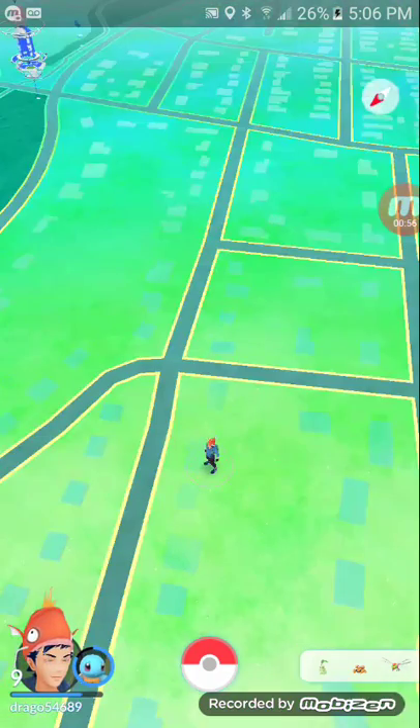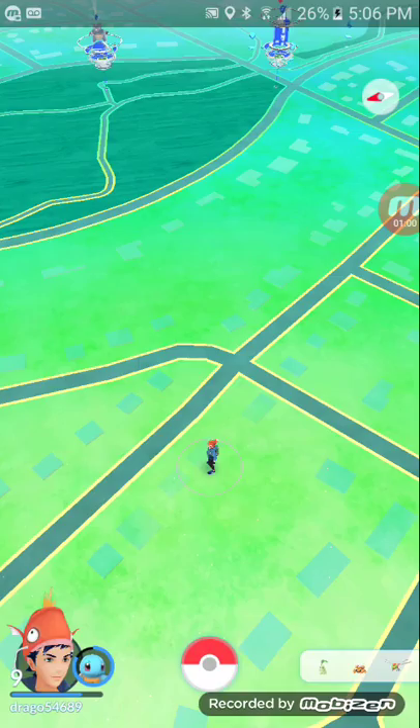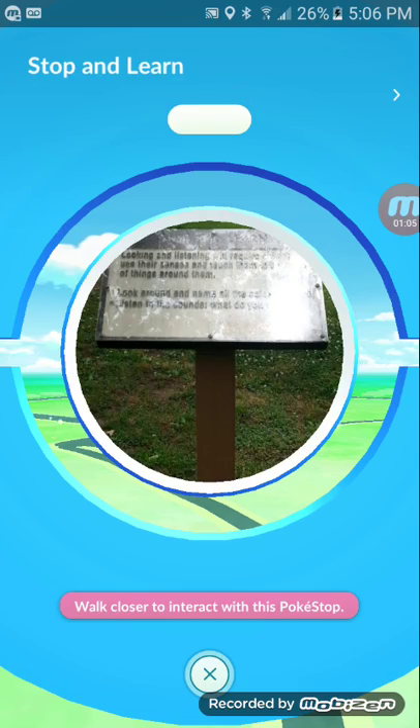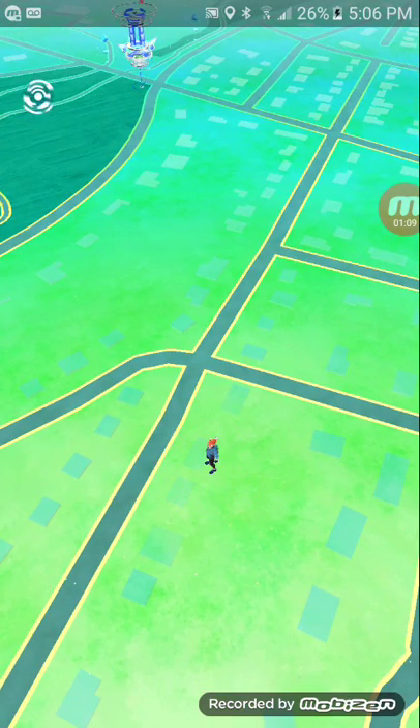Then there's the Pokéstops over here this way. We got Stop and Learn — looks like this. And we got this gym.